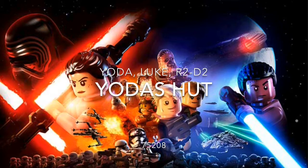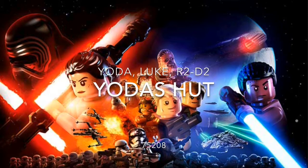I think the last Yoda set was in 2009, but I'm not so sure on that. I am excited because I don't have a Yoda's Hut, so I'm really looking forward to this and seeing the images for the first time.